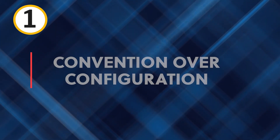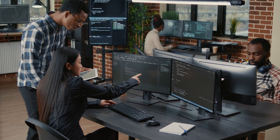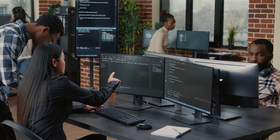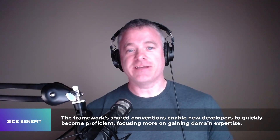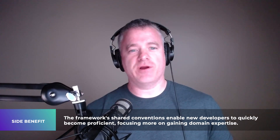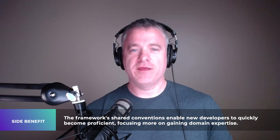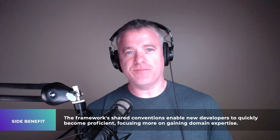Number one: convention over configuration. Ruby on Rails emphasizes convention over configuration, meaning developers don't have to spend as much time setting up, getting a product configured, and up and running. Side benefit: since conventions are followed and shared within the framework, new developers coming on get up to speed fast, not having to learn the framework from scratch — allowing them to concentrate on gaining domain expertise.